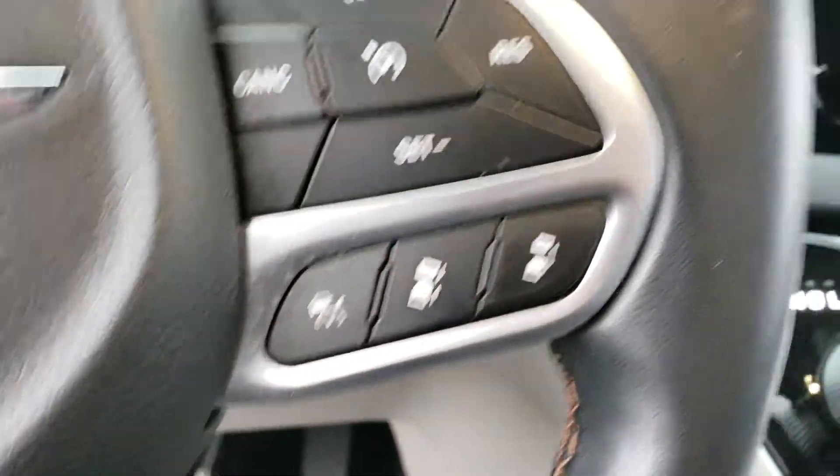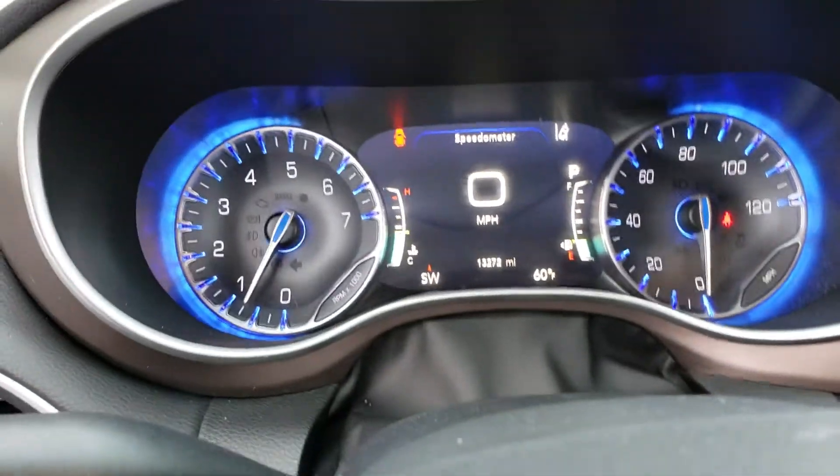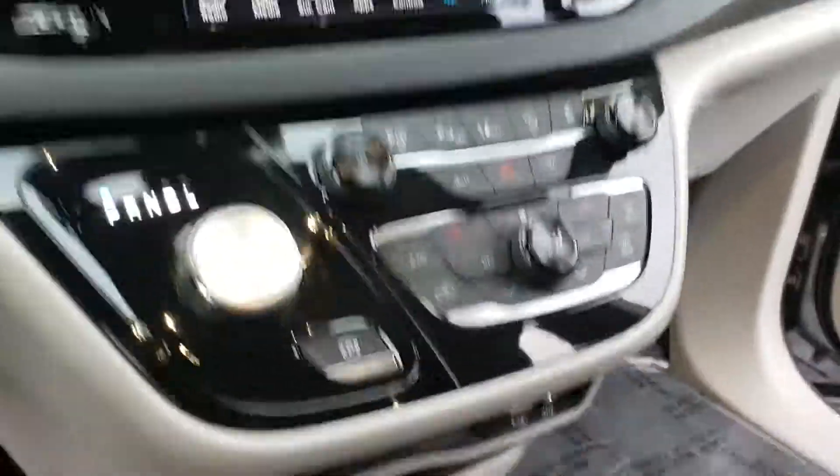You already know that it has the technology package, which is adaptive cruise control, lane departure, frontal crash mitigation, and automatic high beam headlights. Just a really nice unit — they ride good, they drive good, they've been very, very popular.